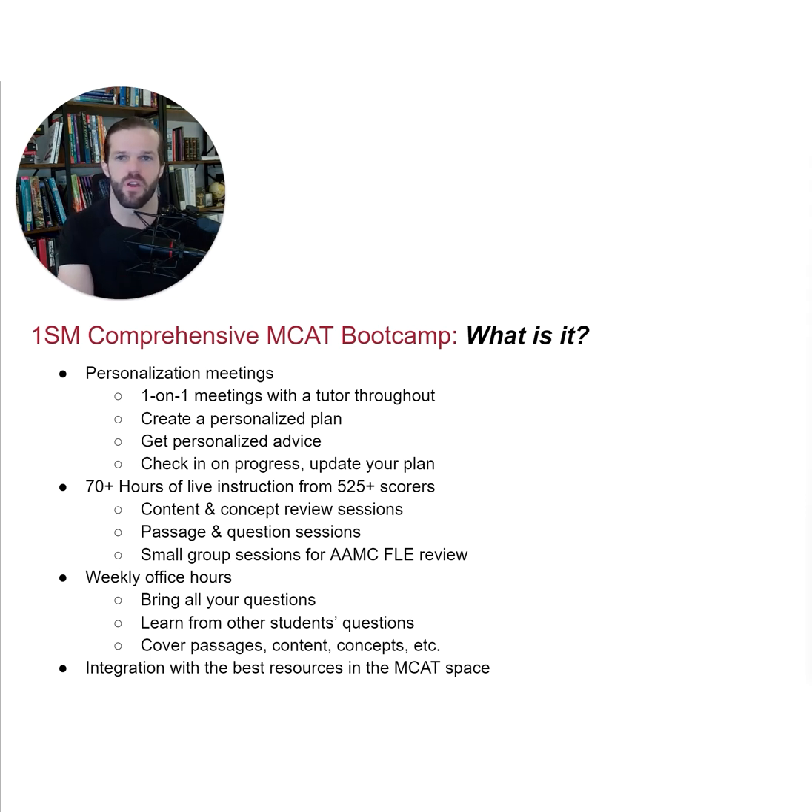After this initial meeting, you'll have periodic one-on-one follow-up meetings with that same tutor throughout the process, in which you'll analyze your UWorld and AAMC scores, discuss areas in which you're struggling, and adapt the MCAT syllabus file to meet your new circumstances.